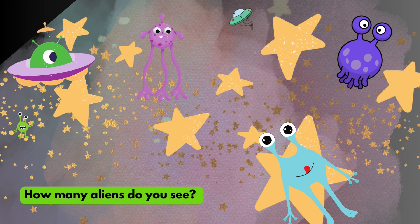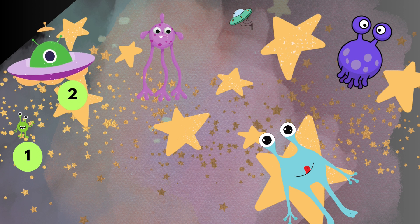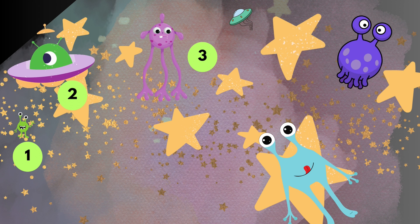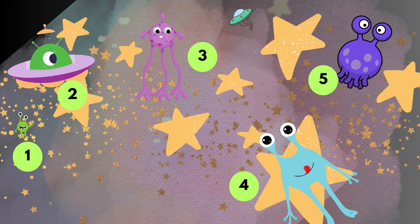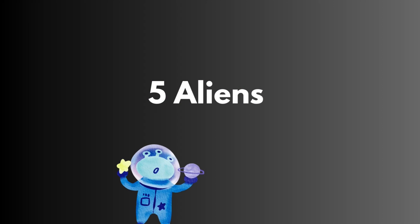How many aliens do you see? One, two, three, four, five aliens.